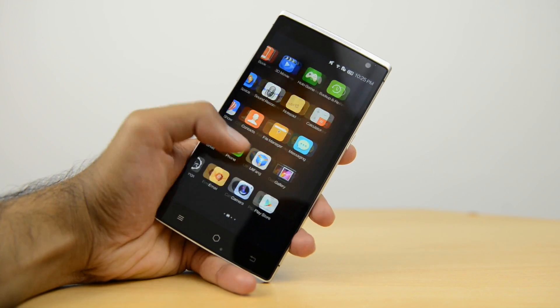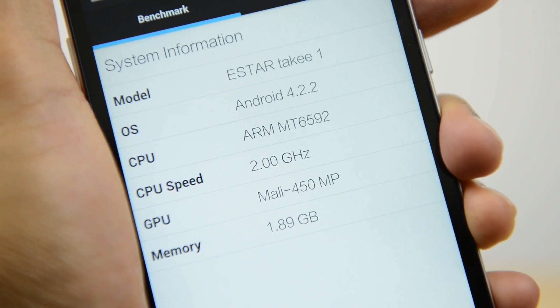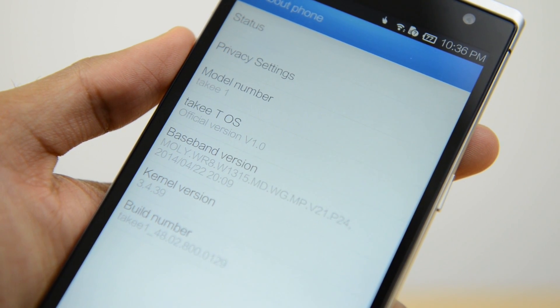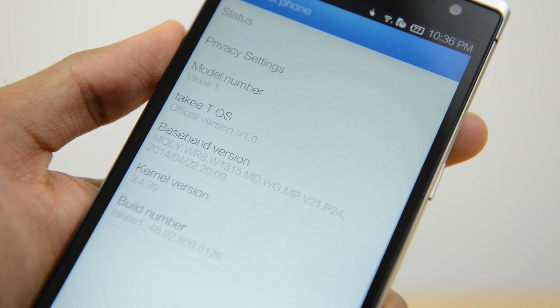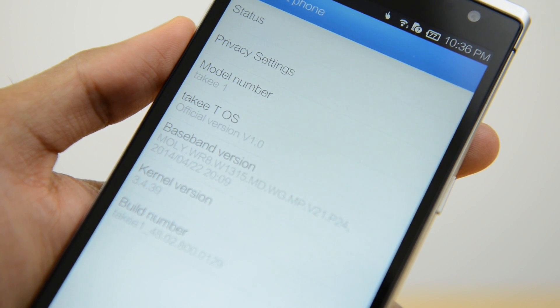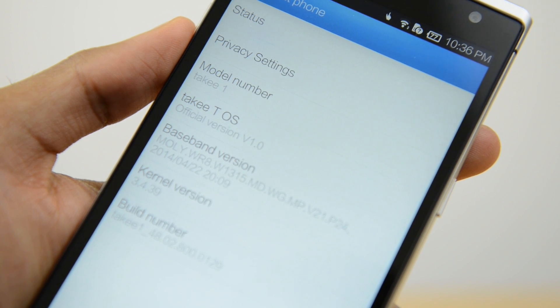Although you do have Android, it is version 4.2.2 Jellybean with the Tayki skin on top. Yes, Jellybean. This is a big setback for the device, and although it will depend on your own usage how much this will affect you overall, it is something you have to bear in mind and may prove limiting.